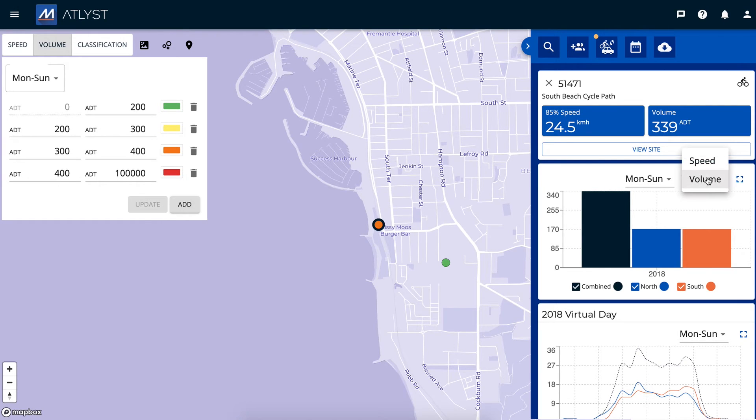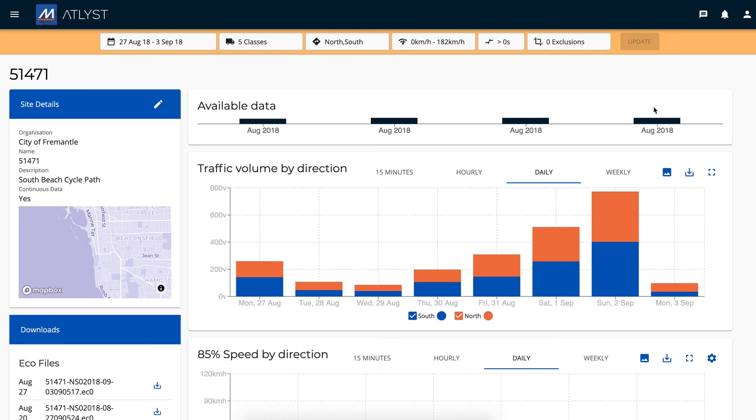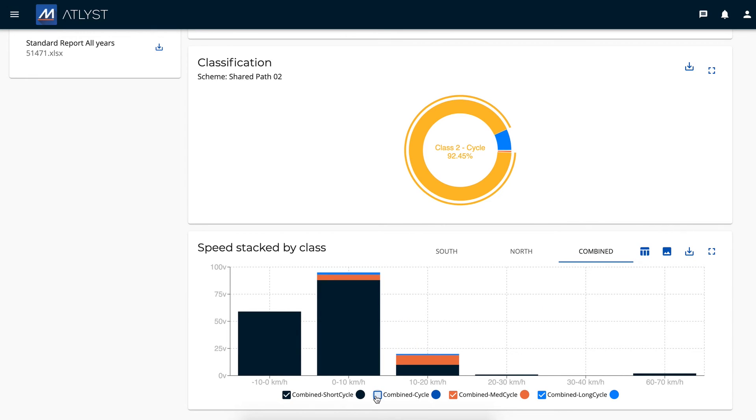There's a vast array of information that's available from our system, including such things as average daily rider volumes, or volumes within any specific time range that you desire, speeds by direction, classification — so that we can split short wheelbase scooters, children's bikes, from standard bikes, even longer cargo bikes — and we can also understand moped and motorbike movements using this whole system.